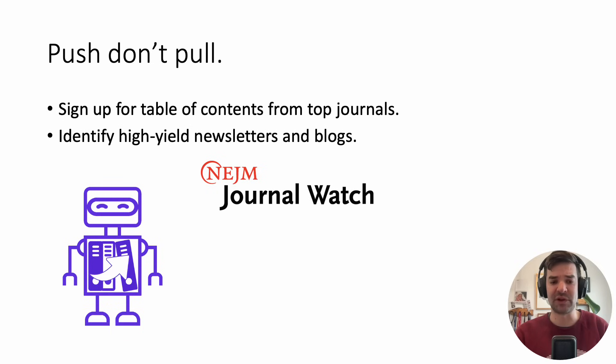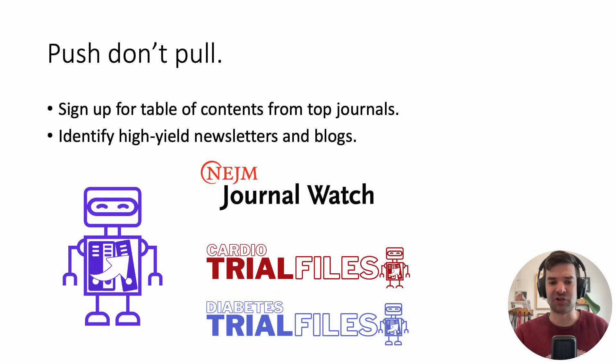Trial Files is a free newsletter that uses AI to provide brief summaries for RCTs related to general medicine. There are also subspecialty Trial Files like cardiology and diabetes. A new blog comes out once a month, written by myself and Katerina Zorchic, covering headlining trials as well as hidden gems you might have missed.